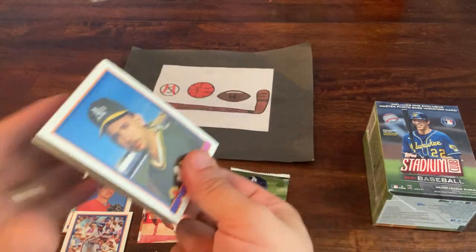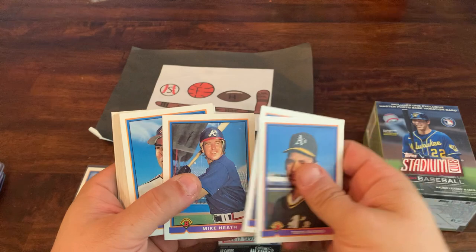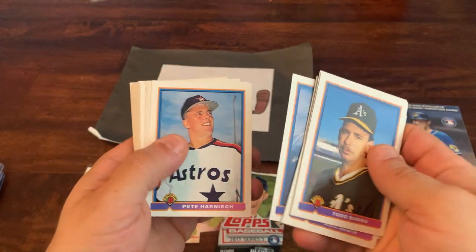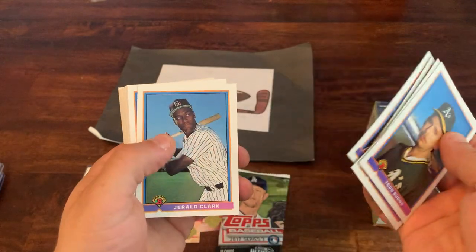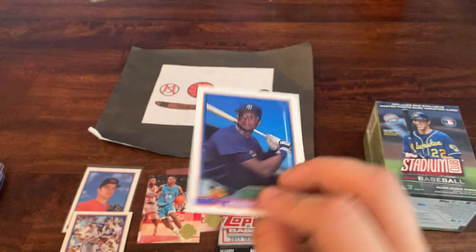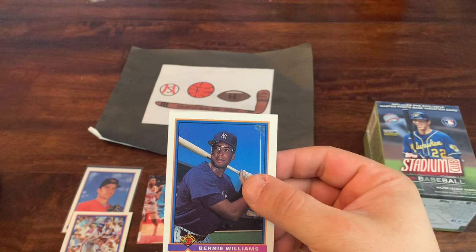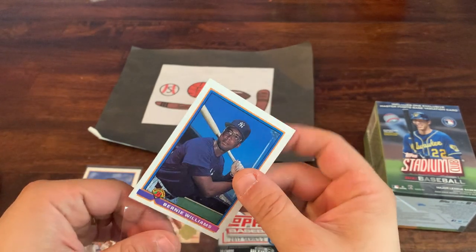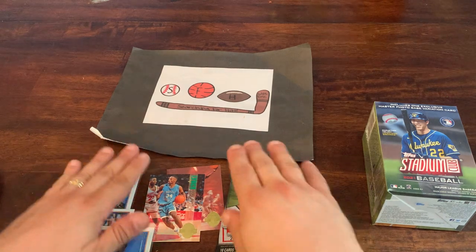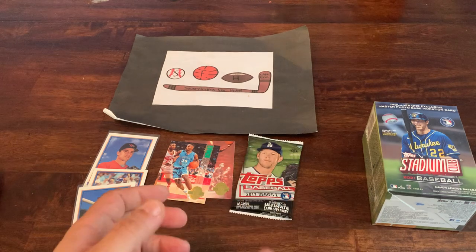Hope everyone's having a great Saturday and enjoying the weekend — fantastic weather up here in the Northeast. Into the second Bowman pack: Jesse Barfield, Pete Harnisch, and Bernie Williams — that's Bernie's Bowman rookie card, so that's really nice as well. We'll take that.